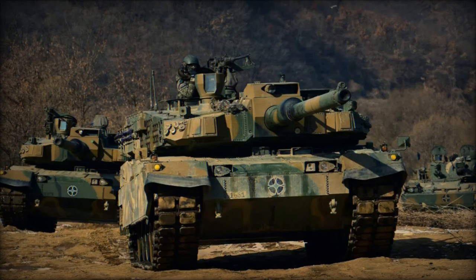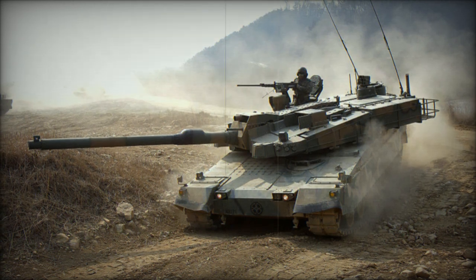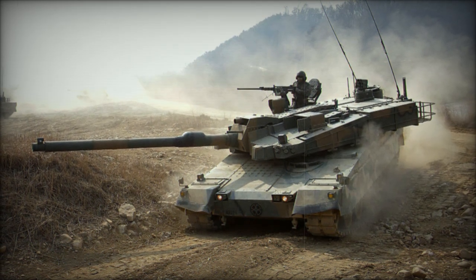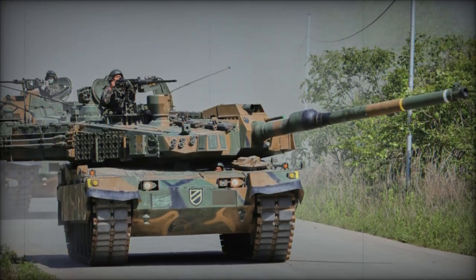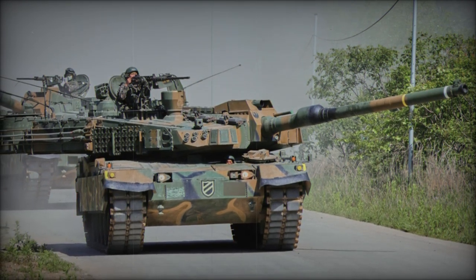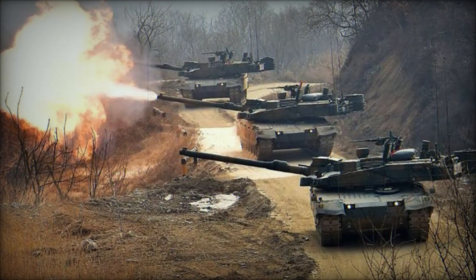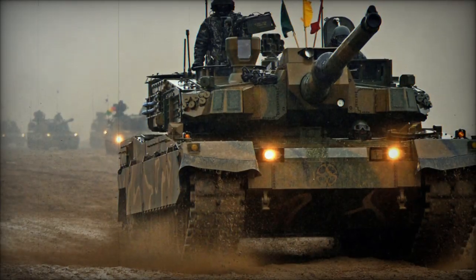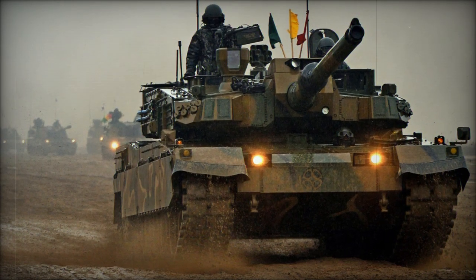The K2 Black Panther's live demonstration at CAXX 2024 showcased its cutting-edge technology, exceptional maneuverability, and robust protection, solidifying its reputation as a leading main battle tank. As South Korea continues to develop and promote the K2, its international appeal is likely to grow, establishing the tank as a formidable option for nations seeking to modernize their armored forces. The ongoing advancement in technology, particularly in AI and autonomous systems, promises to further enhance the K2's capabilities, ensuring its relevance in the evolving landscape of modern warfare.